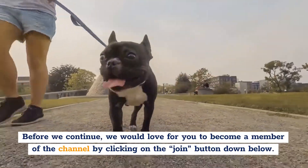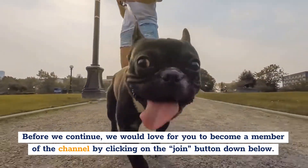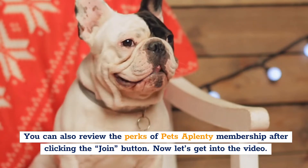Before we continue, we would love for you to become a member of the channel by clicking on the Join button down below. You can also review the perks of Pets A Plenty membership after clicking the Join button. Now, let's get into the video.